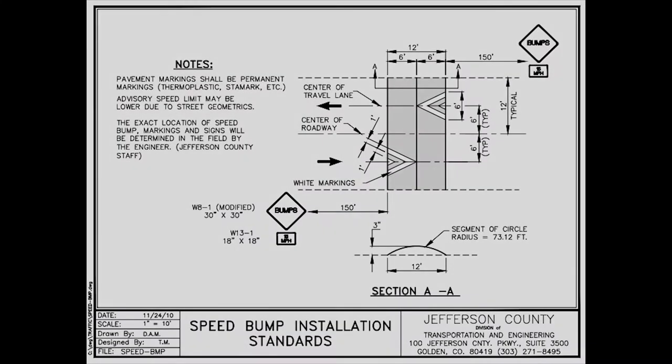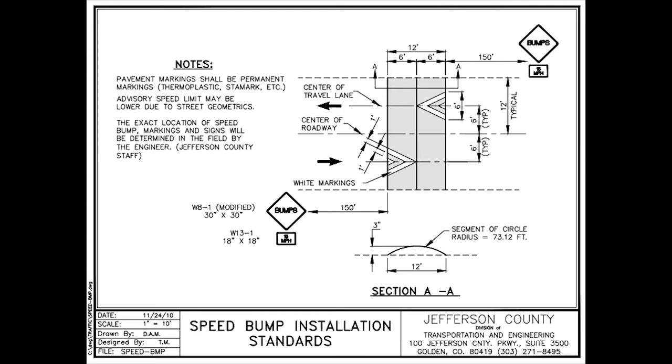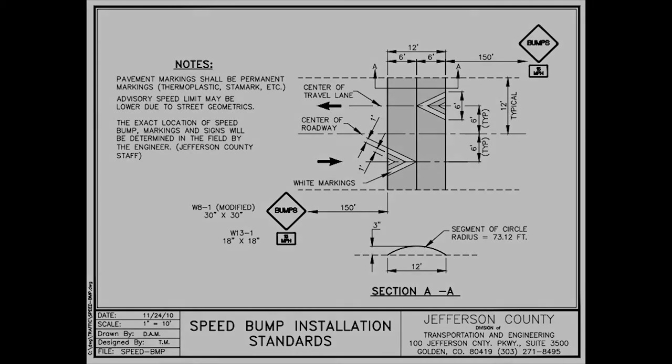Speed humps are vertical traffic calming devices intended to reduce motorist speeds on low-volume, low-speed roadways. In Jefferson County, speed humps are three inches high at the peak with six-foot ramps on either side, for a total width of 12 feet. Each speed hump is marked with reflective chevrons and accompanied by 15-mile-an-hour advisory speed limit signs.